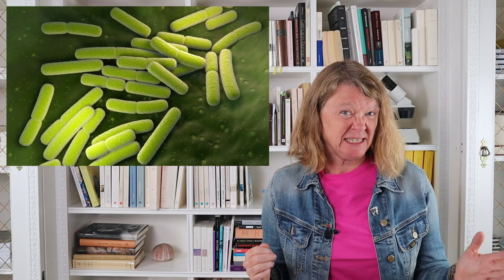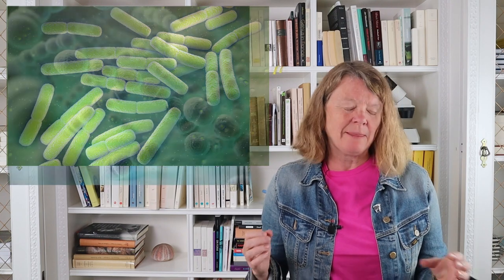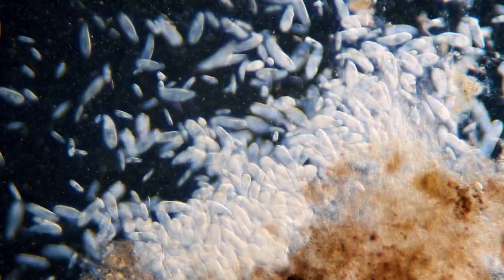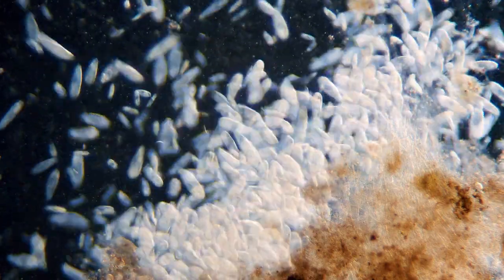Once the microscope was invented, biologists quickly realised that there appeared to be two different types of cell. On the one hand there were the bacteria, pretty difficult to see even with a light microscope because they're very small and they just have simple rigid shapes like rods or cylinders. On the other hand there were the eukaryotes. These cells were much bigger, much easier to see under a light microscope, like these twirling paramecia.